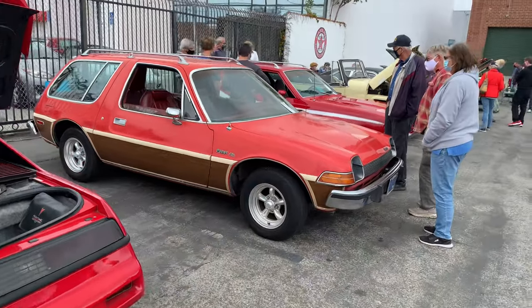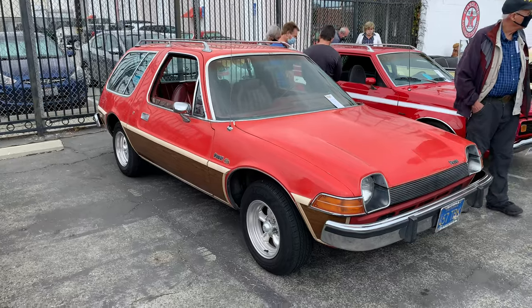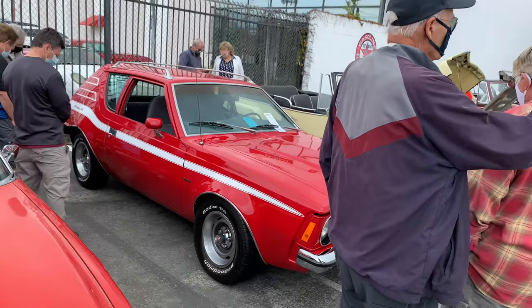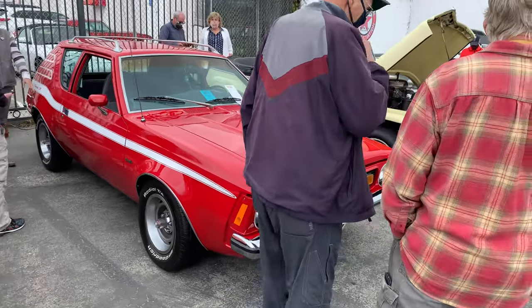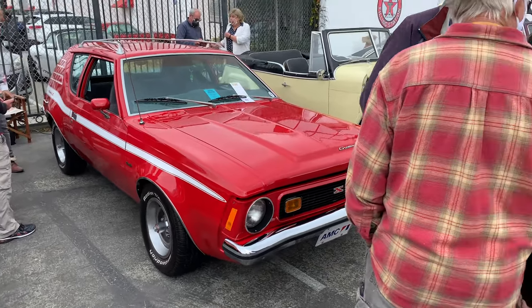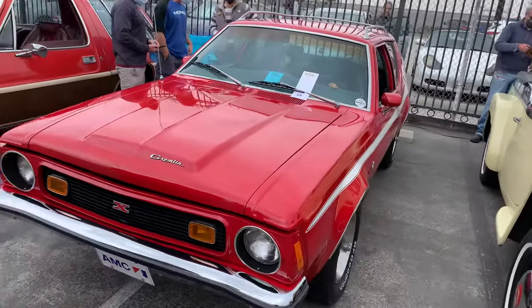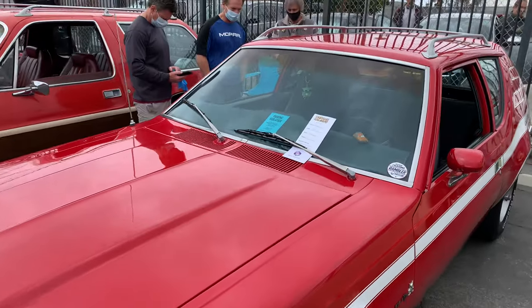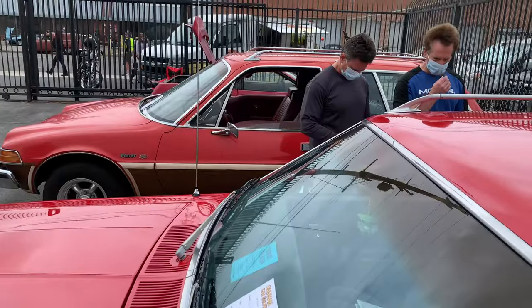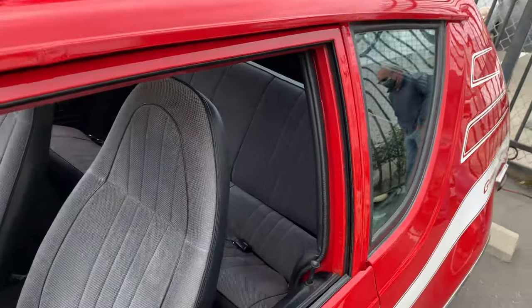Of course I have my Pacer here — I'll put a link to the video of the car in the description. And this is Mike Lynch's Gremlin X with the 304 V8, the 5-liter V8, which are kind of rare on Gremlins. He's a member of the SoCal Rambler Club as well. We usually try to park next to each other so people can see the difference, because I get a lot of comments of "is that a Gremlin?" — when you're parked next to a Gremlin, you don't get that.